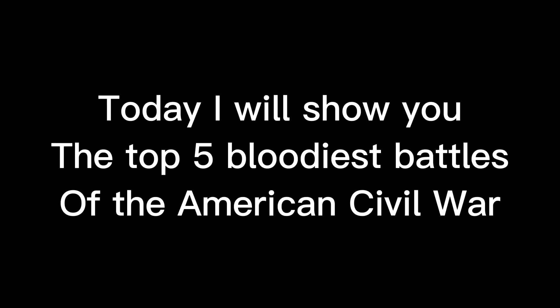Hello guys! Today, I will show you the top 5 bloodiest battles of the American Civil War.